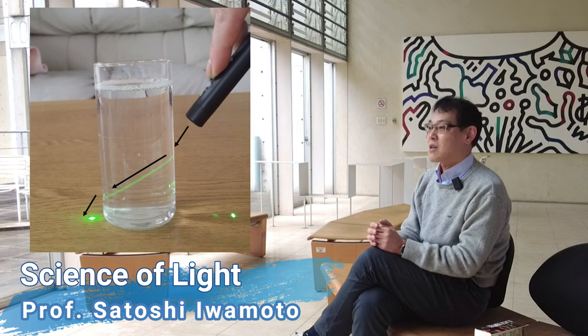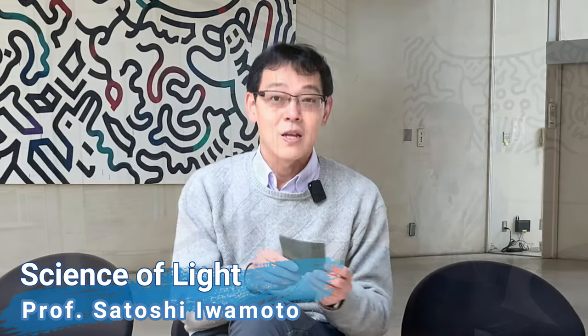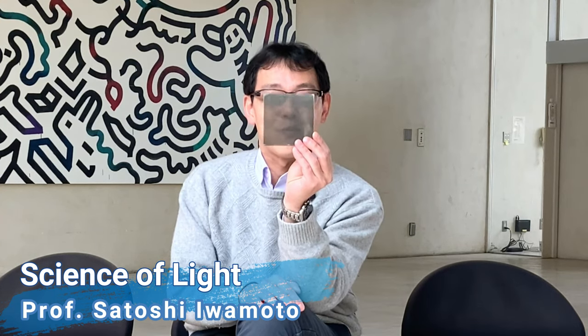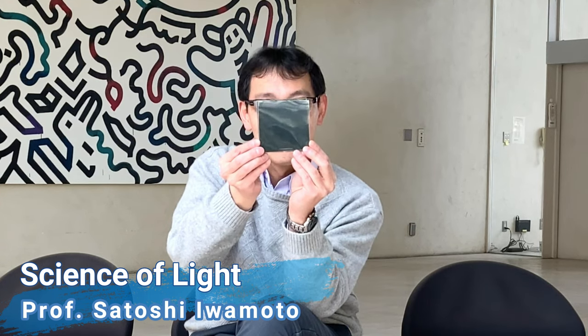Can you explain why the refraction happens? Now I have two plates. You can see my face, can't you? It turns dark when I rotate one of the plates like that. Why?